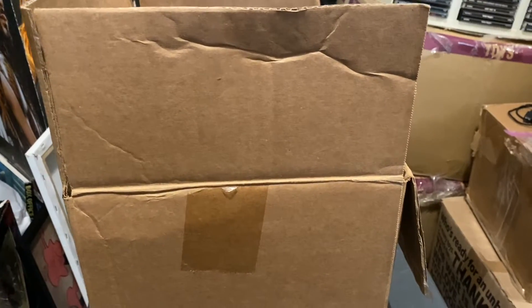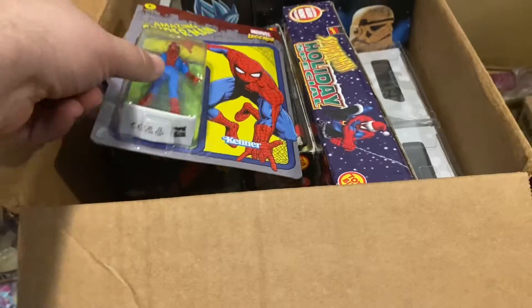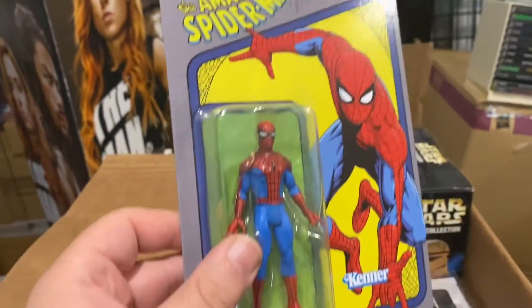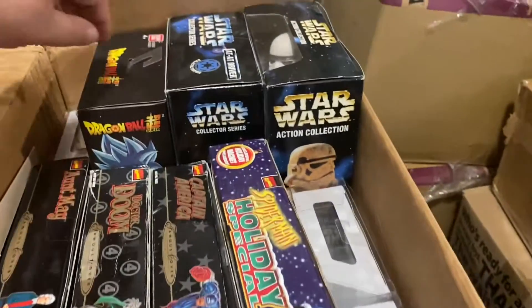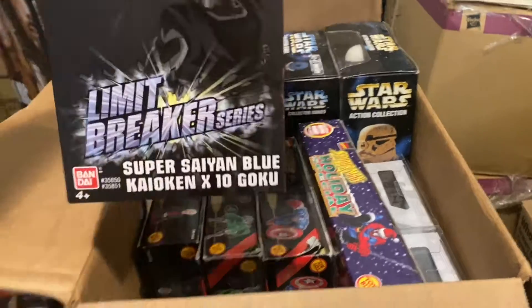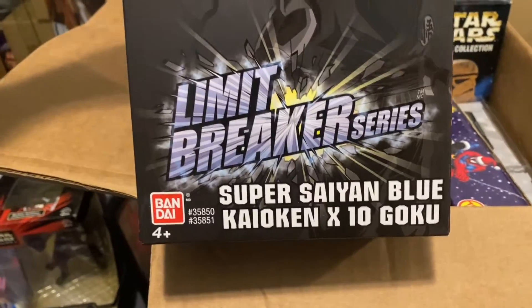Now that we're finished with the comics, there's one more box from the first part of the collection. We have a really nice, unpunched, very mint 3¾-inch Marvel Legends Spider-Man — in very good shape. We have some Dragon Ball Z, and a GameStop exclusive Super Saiyan Blue Goku.